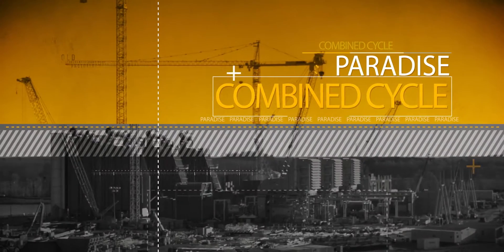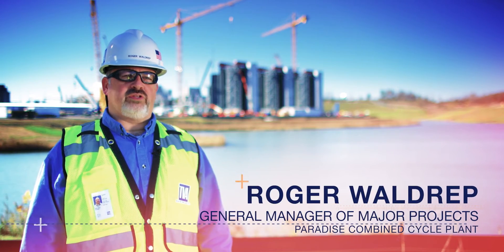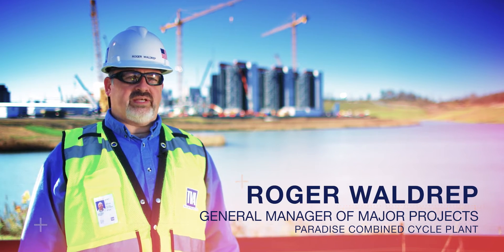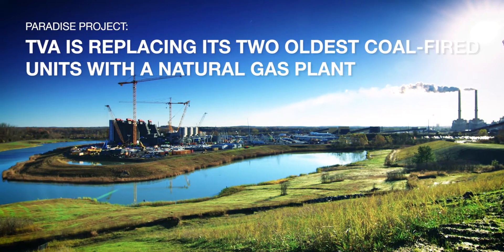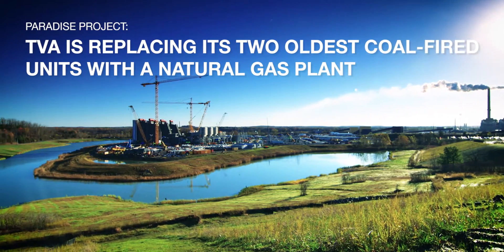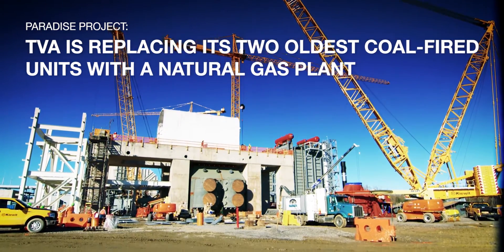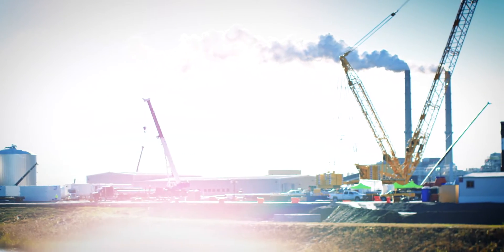We're building the new combined cycle plant here at Paradise to replace units one and two of the coal plant. Those plants are being closed in 2017 due to new regulations that have come out with MATS rule. The cost of building the emissions controls to comply was greater than building the combined cycle.